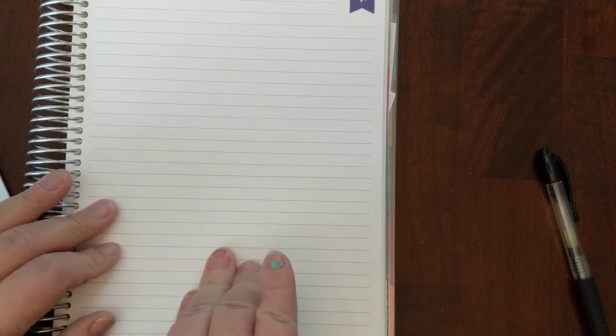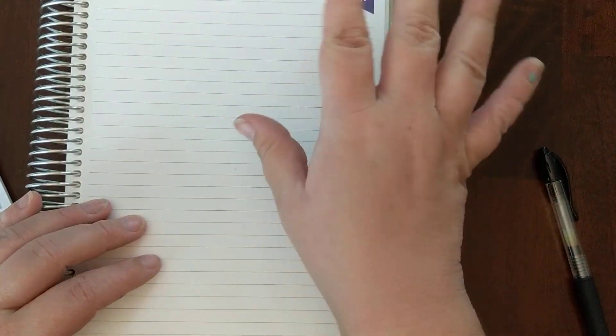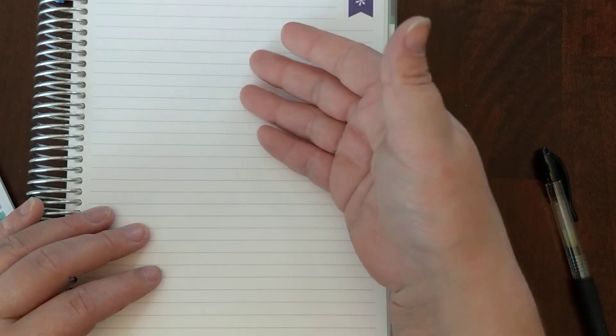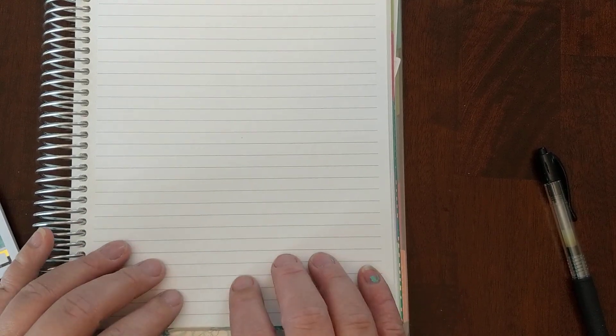Hi guys, welcome back to my channel. Today we're going to set up one of my notes pages in my deluxe monthly. This one is going to be a sinking funds and savings tracker. At the current time in September I don't have sinking funds right now, but I do plan to start putting something into them, or at least getting them set up. I'm hoping to be able to do that by sometime in October or the end of October. We're just going to operate as if I'm doing it October to September just to make it easy. Let's get started.